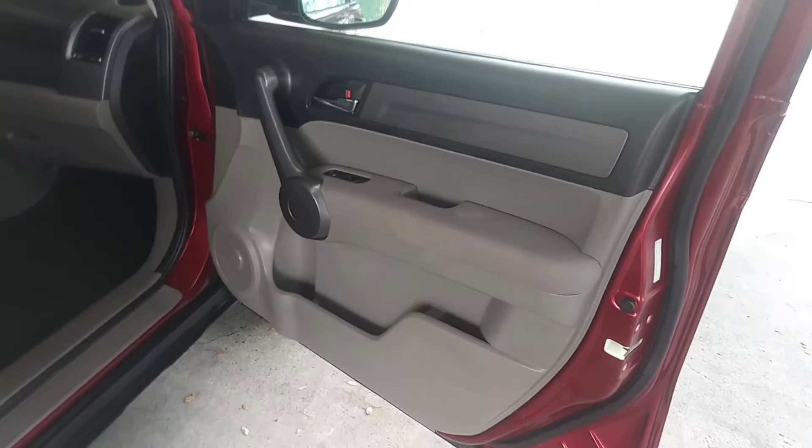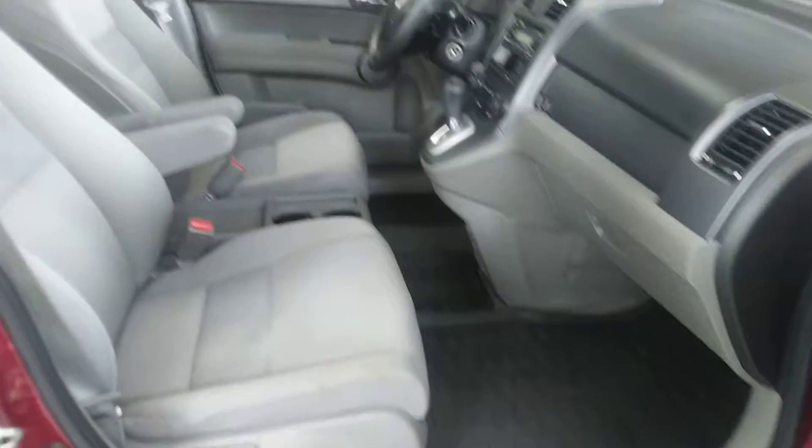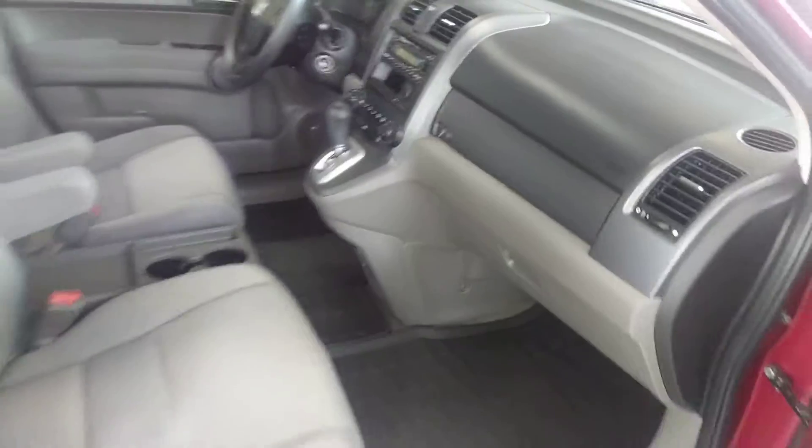It's got the gray and black interior, the nice cargo all-weather mats. Nice and clean.